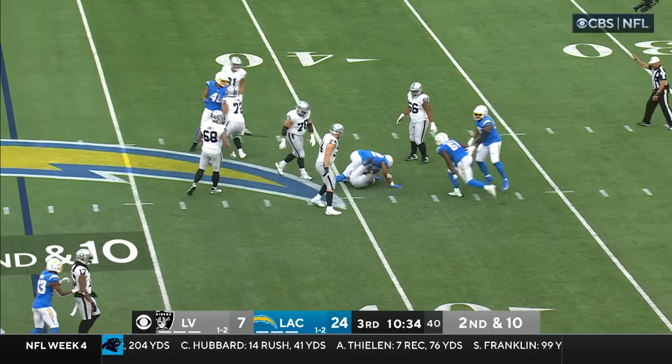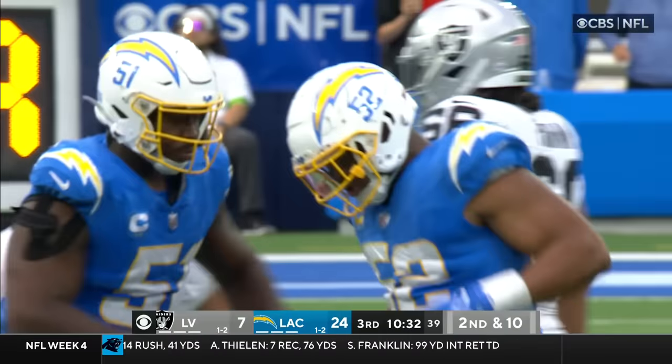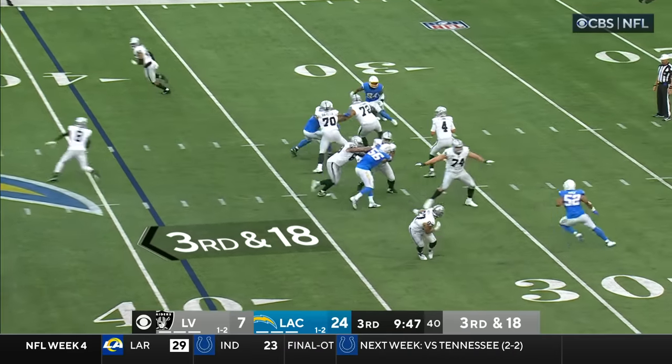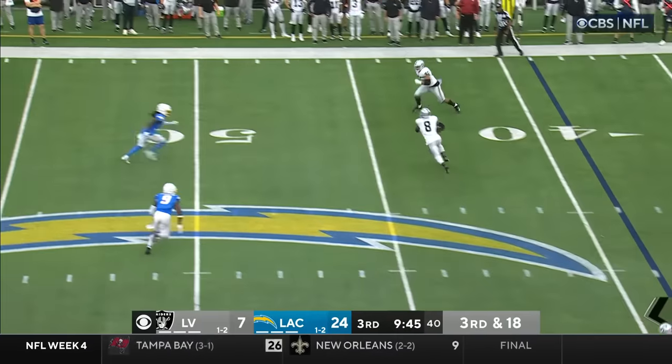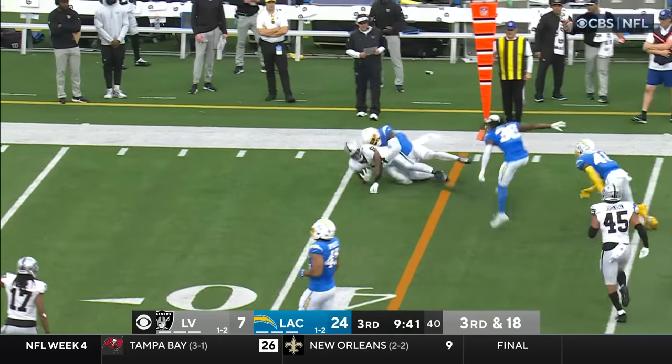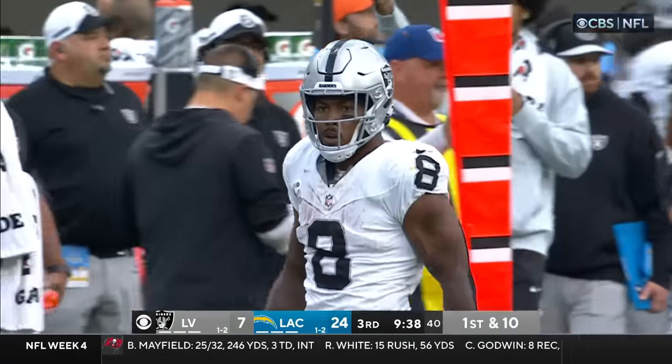Here they come again — third and 18, they need the 42. Underneath he goes. There's Jenkins, brought by Johnson, grabbed from the side by Murray — and he's got the first down.